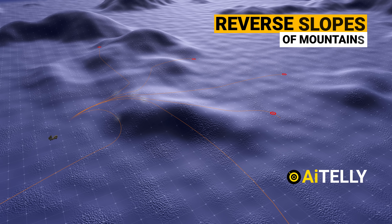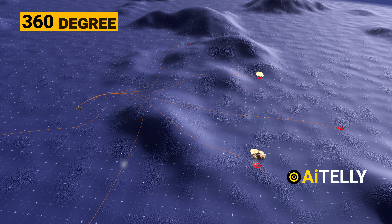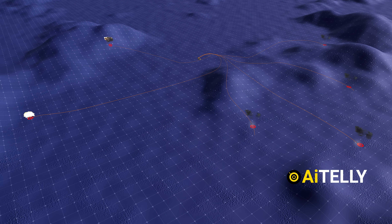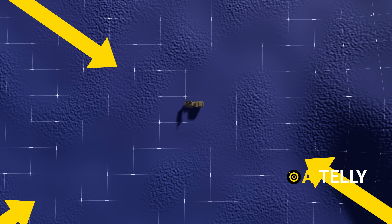This includes the reverse slopes of any mountains, just like the animation shown here. Its 360-degree capability gives it an edge as it could engage the enemy from every angle. This helps the marines to engage the enemy in battle situations even if they are flanked from the right, left, front, and back.